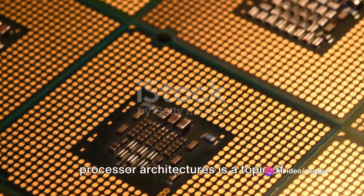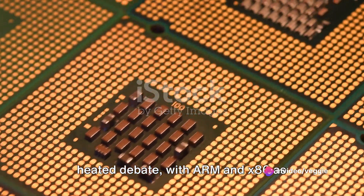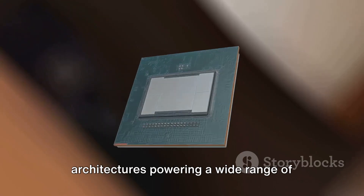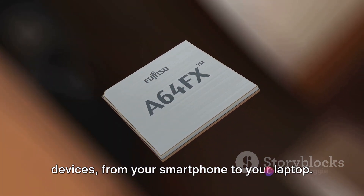In the tech world, the battle of processor architectures is a topic of heated debate, with ARM and x86 as principal contenders. ARM and x86 are the main processor architectures powering a wide range of devices, from your smartphone to your laptop.